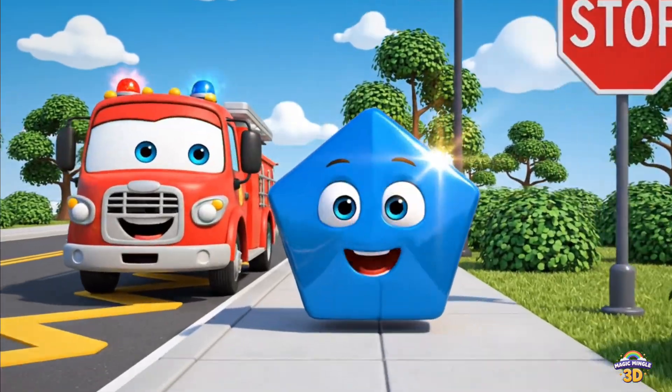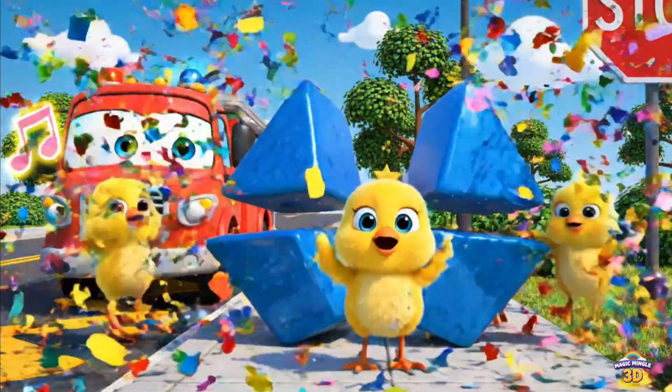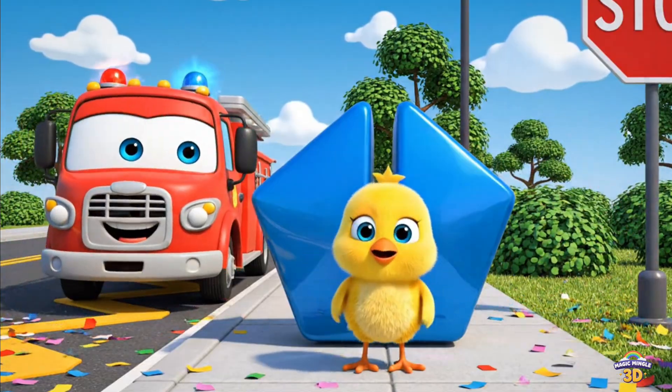This is a pentagon. There's a chick inside. Pentagon. Fire engine. Chick.